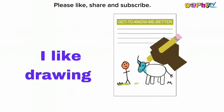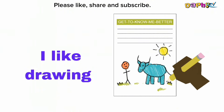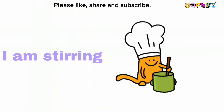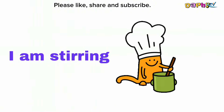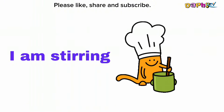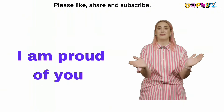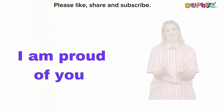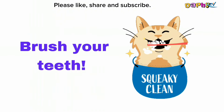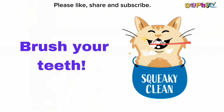I like drawing. I am stirring. I am proud of you. Brush your teeth.